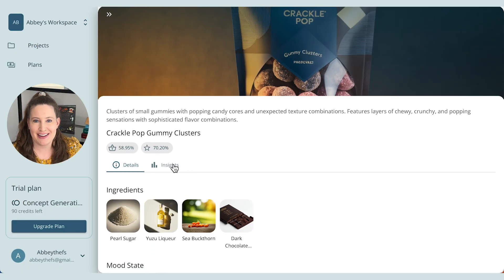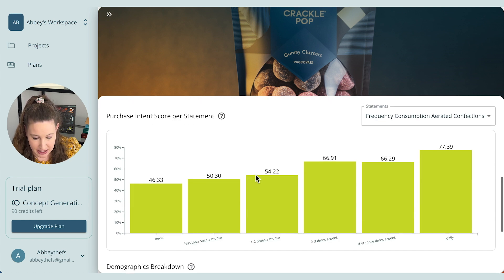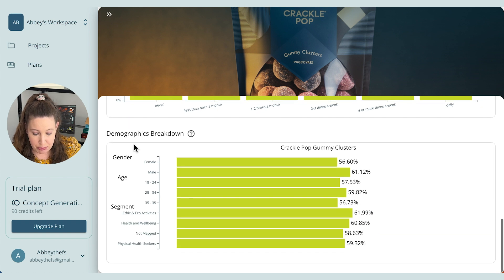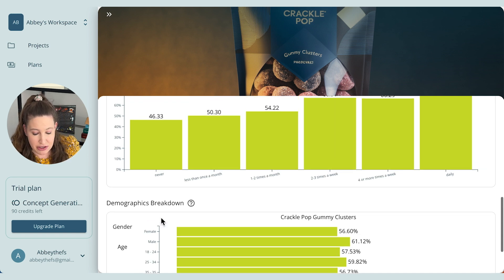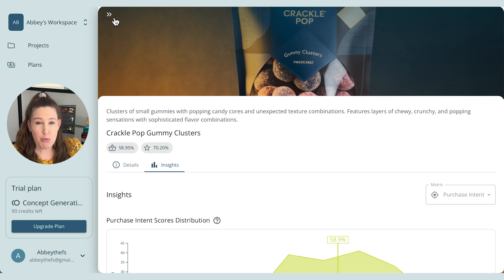What I'm really excited to show you, because I like to know the numbers and see data, is that it can give you demographic breakdowns. If we look at male versus female, this idea does skew slightly male. Looking at the age brackets, 18 to 35, there's not a huge difference — 57%, 58%, 59% — but it can break down different segments of the market. I really like being able to see these numbers and compare what might be more successful before you even have to make these foods in the lab or start scaling them up.